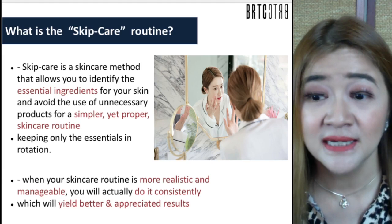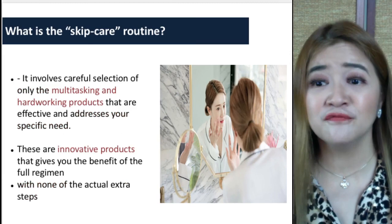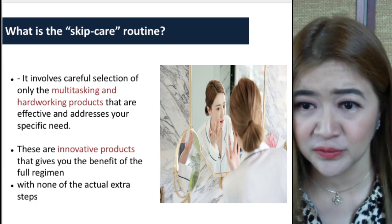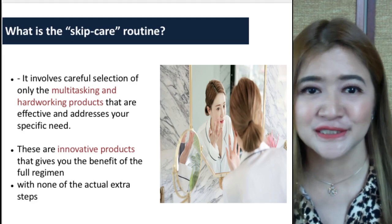When the skincare routine is more realistic and manageable, a patient will actually do it consistently, and thereby it will yield a better result. It involves careful selection of only multitasking and hard-working products and ingredients that are effective and address the specific need — innovative products that give the benefit of a full regimen with none of the extra steps.